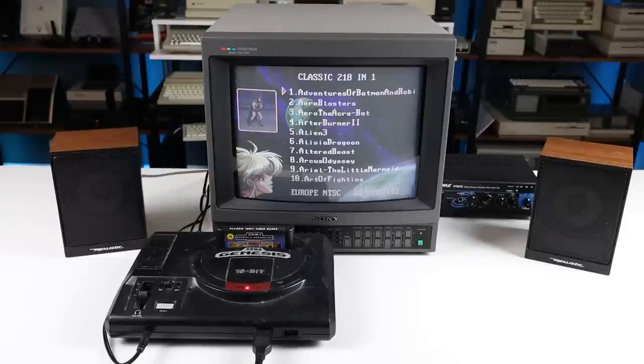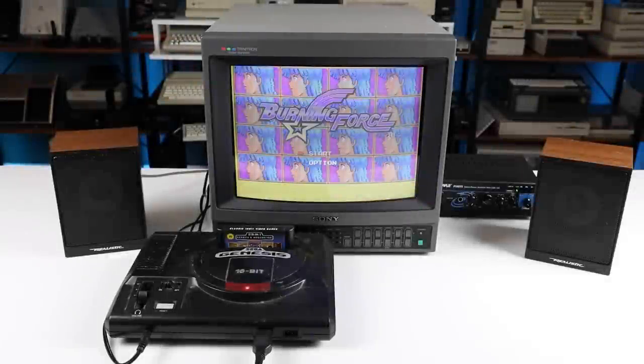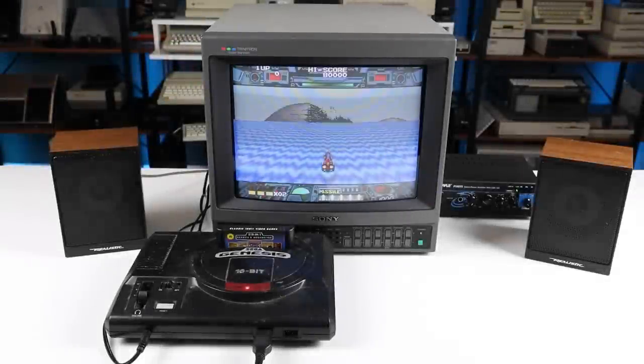Well, I'd say that both the Genesis and the speakers work, but man is that some crunchy audio. At normal levels everything is just dull. Turning up the volume or playing something with bass yields crazy distortion. I like the aesthetic, though, so maybe transplanting some new speakers into the enclosures will be in order.